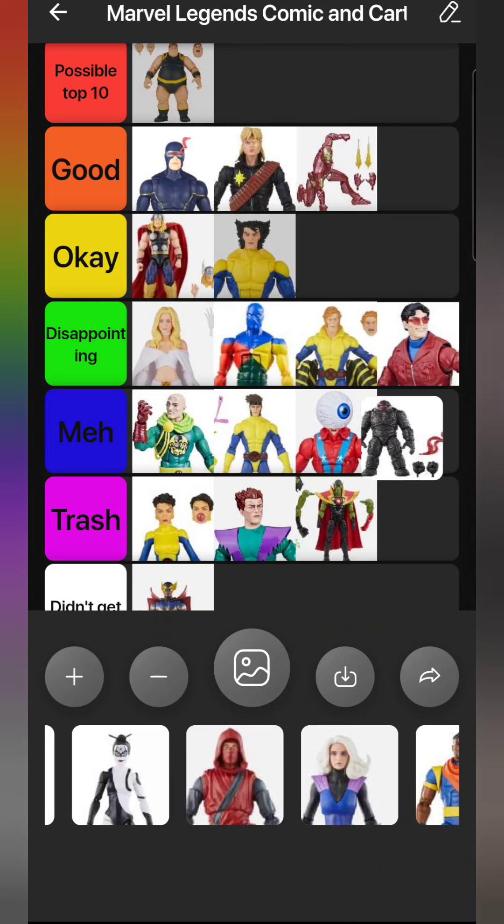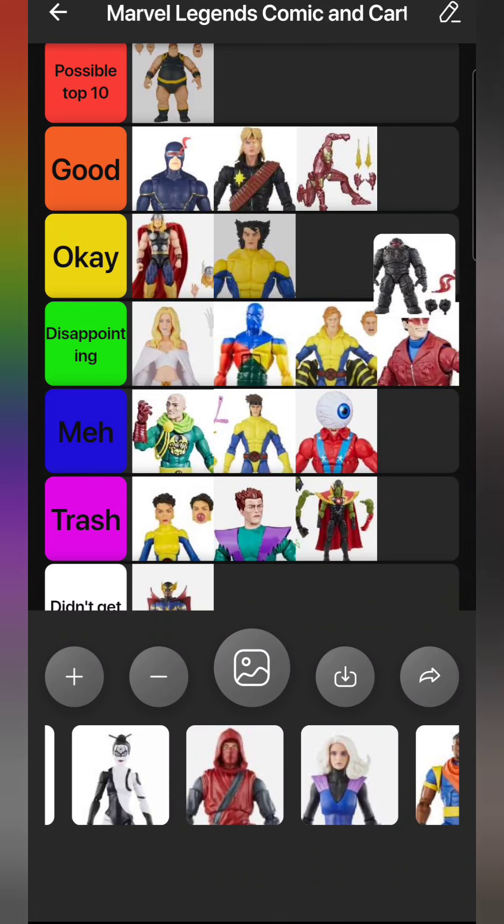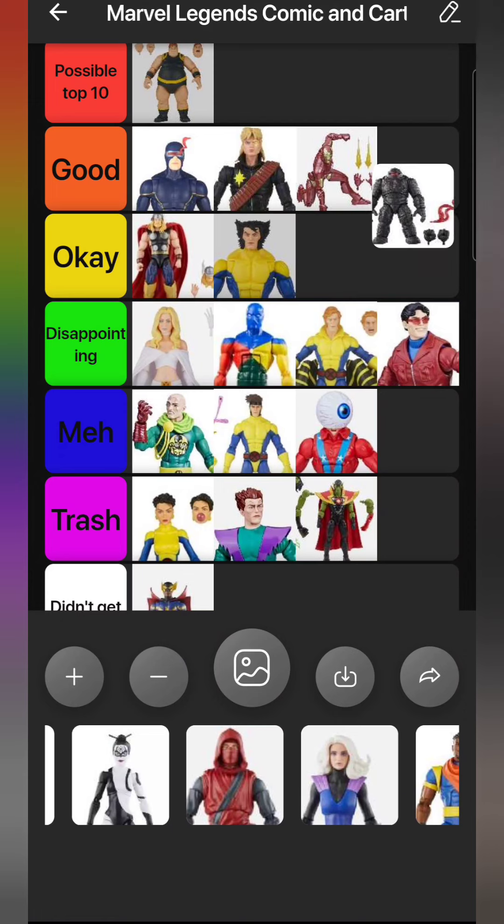The build-a-figure of the year is definitely the Mindless One. I love this build-a-figure, even though mine has a QC problem where the plastic didn't fill out on his torso, creating a big gap where his shoulders connect. I hate that he's a build-a-figure - I wish he was a deluxe; I'd like to get five of them to go with my Dormammu. As an individual figure though, he looks really cool. I love that wafting energy effect, so he goes in Good.